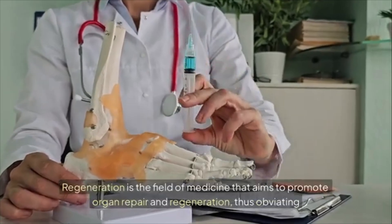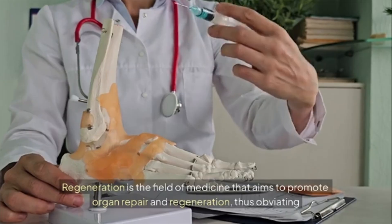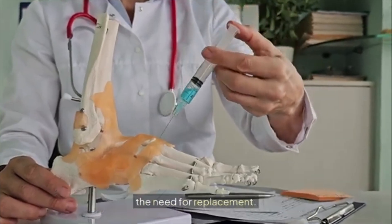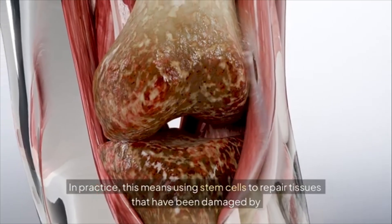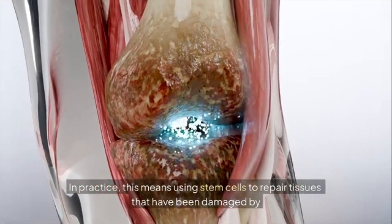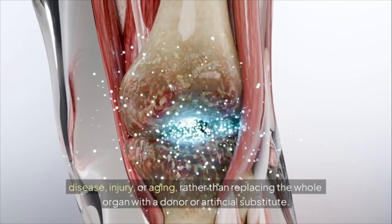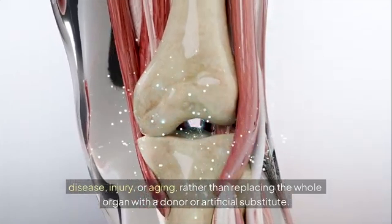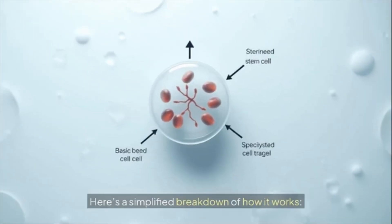Next, what is regenerative medicine? Regenerative medicine is the field that aims to promote organ repair and regeneration, thus obviating the need for replacement. In practice, this means using stem cells to repair tissues damaged by disease, injury, or aging, rather than replacing the whole organ with a donor or artificial substitute.